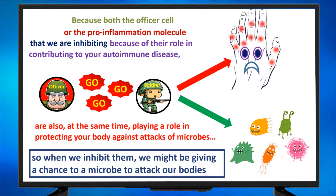So when we inhibit them, we might be giving a chance to a microbe to attack our bodies.